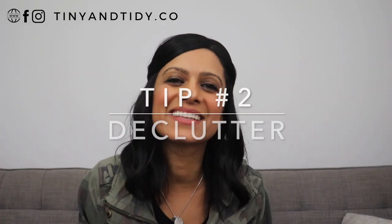Tip number two: declutter. Get into the habit of decluttering. You can't just declutter once and be done with it. We're constantly accumulating things, whether it's gifts, items we've purchased, daily mail, free samples, souvenirs, etc. If you don't keep on top of it, these items will start to accumulate and your home will start to get cluttered again.